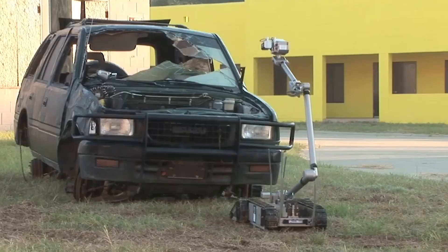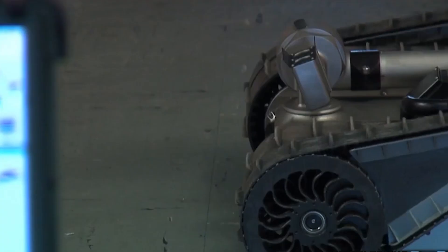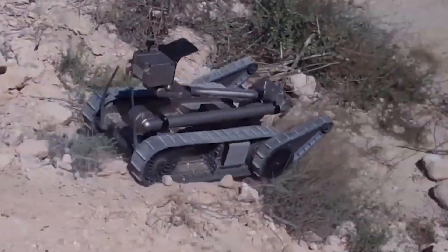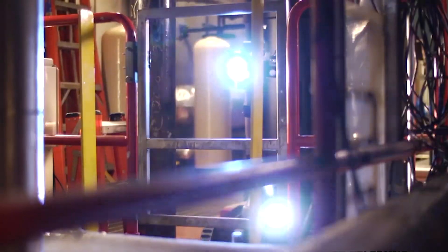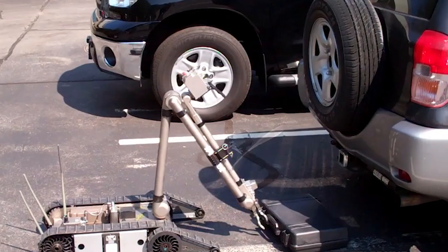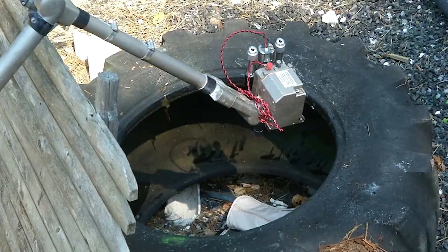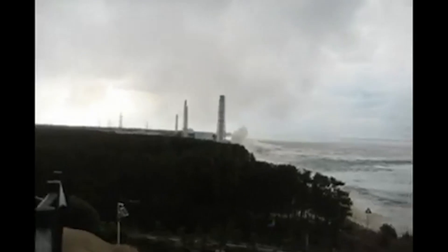Today the PackBot 510 sports impressive accessories: a kit for dealing with explosive devices, a nimble package for soldiers on the move, a kit to help first responders stay ahead of the game, and even a kit equipped with special sensors to sniff out dangerous chemicals and germs. More than 2,000 of these machines are on duty in hotspots like Iraq and Afghanistan, and they were the fearless first responders at the Fukushima nuclear plant after the massive earthquake and tsunami in 2011.